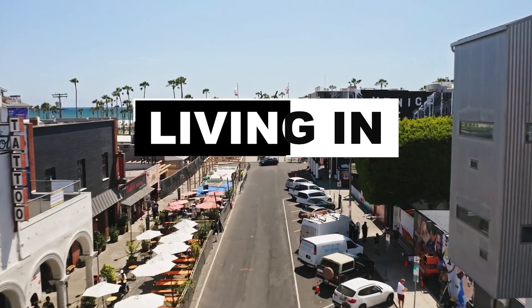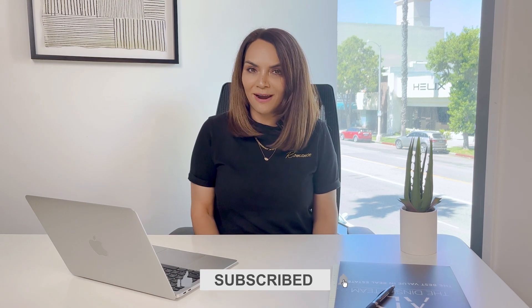This channel is all about living in Los Angeles, where I cover communities all over the city, so if you're interested in learning more about LA and what it has to offer, then please stick around and subscribe. My name is Anja Kona Catalano and I'm a realtor here in LA with the Dinsky team and today we're going to do a deep dive into the valley, which is situated in Los Angeles County.